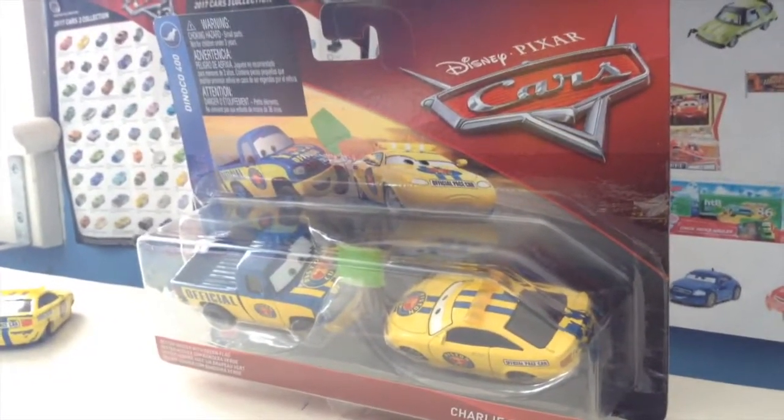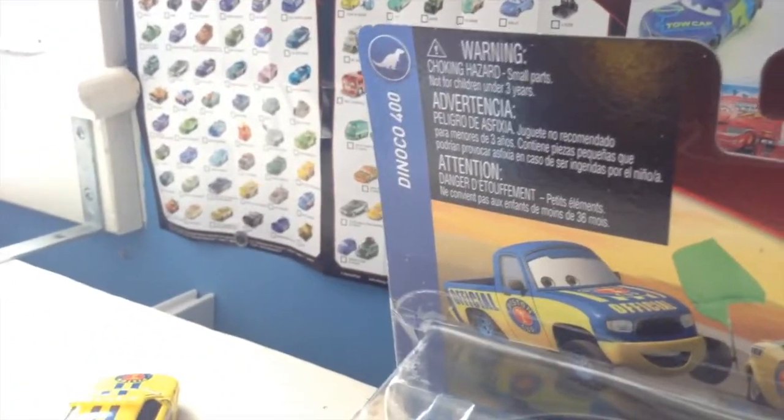Here on the package you can of course see Dexter with his green flag as well as Charlie. The Cars logo and Dinoco 400 are in over there.